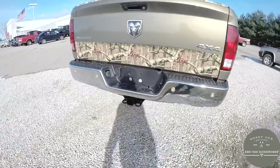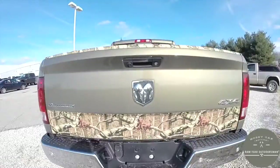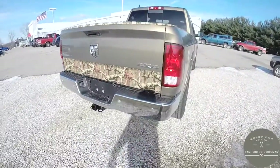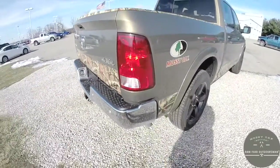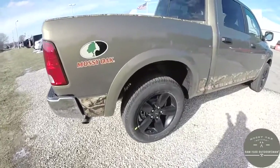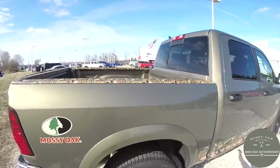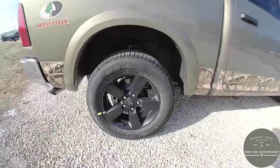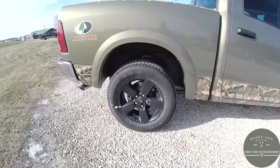This vehicle is equipped with the front and rear park assist, does have the trailer tow group, and also has a backup camera. It features the Mossy Oak Breakup pattern on the rear tailgate and along the lower panels. We've also got the hydrographics on the bed protectors, and it does have the black 20-inch aluminum wheels with Goodyear Wrangler SRA tires.